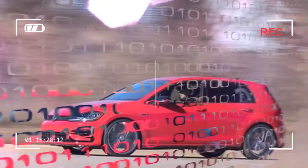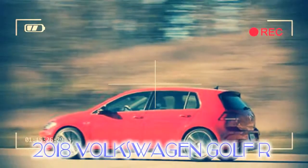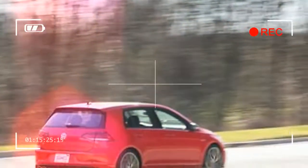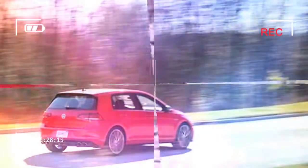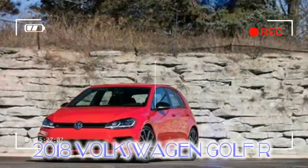We can't hide our affection for the Golf R's more affordable sibling, the near-perfect GTI, which starts at $26,415. But for buyers who want the ultimate Golf, the $36,475 R with standard all-wheel drive and a bunch more horses under the hood is it.